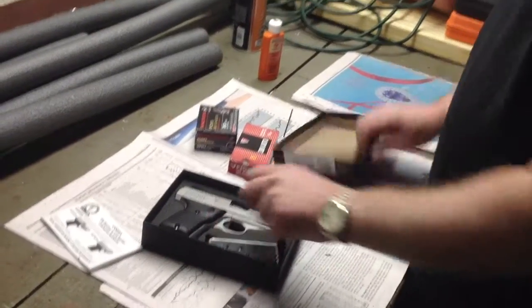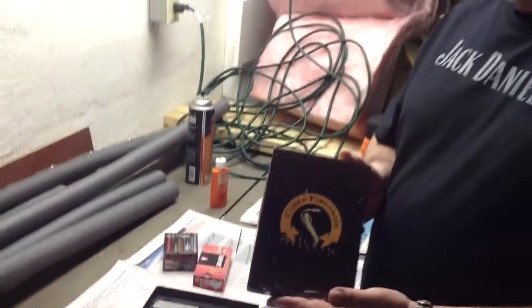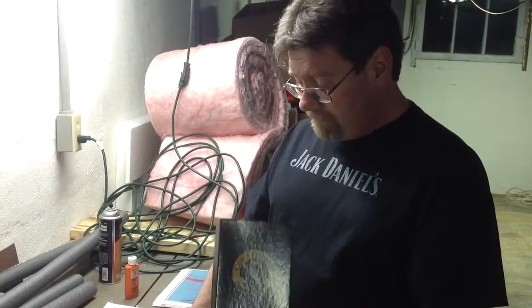So that's it folks — Cobra Firearms. If you're looking for a budget gun, just something to get you started, these guns are not available in Canada, they are prohibited. So if you're American and you enjoy inexpensive firearms, check out Cobra Firearms. They have quite a few different guns to choose from — this one is an automatic, you can buy the revolvers, and they also carry a Derringer style pistol as well. Thanks for coming out, talk to you soon.